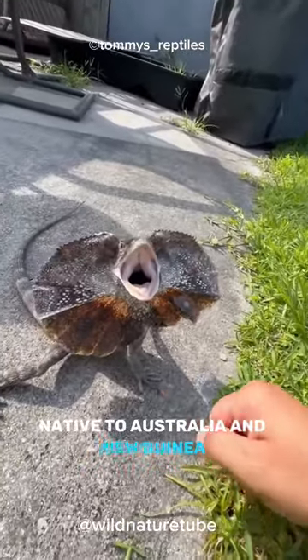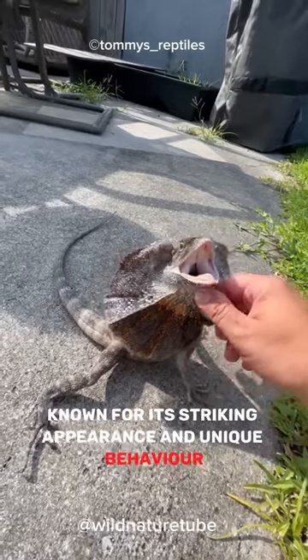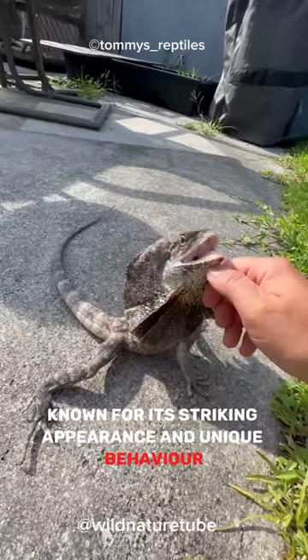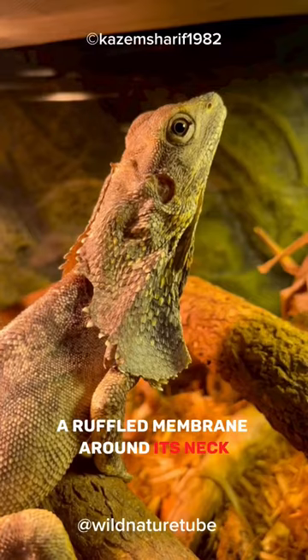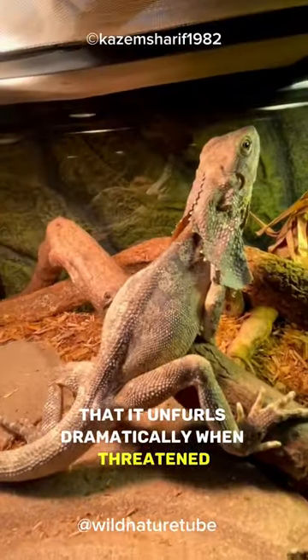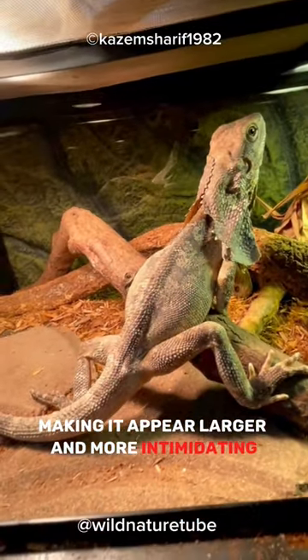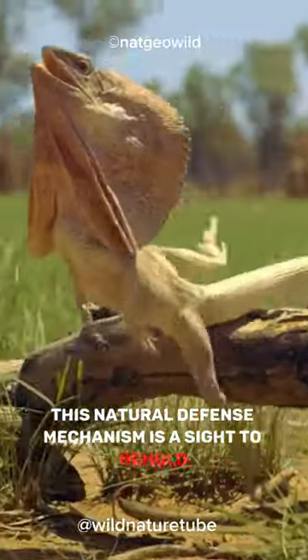A frilled lizard, native to Australia and New Guinea, is a captivating reptile known for its striking appearance and unique behavior. What sets this lizard apart is its impressive frill, a ruffled membrane around its neck that it unfurls dramatically when threatened, making it appear larger and more intimidating. This natural defense mechanism is a sight to behold.